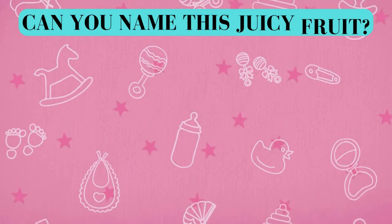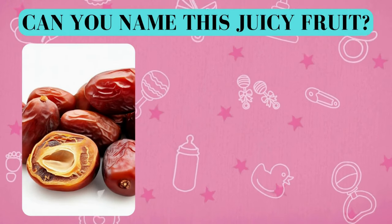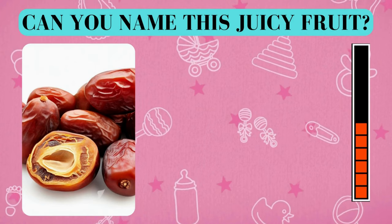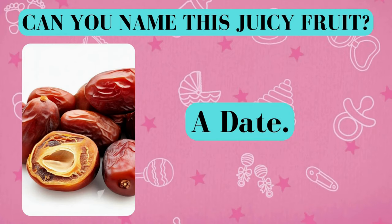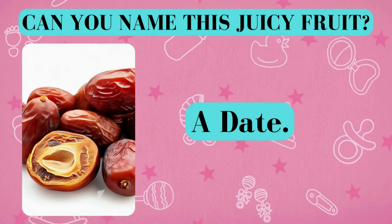Here's your fruity challenge. Can you name this juicy fruit? And the answer is a date. Did you get it right? Awesome job!